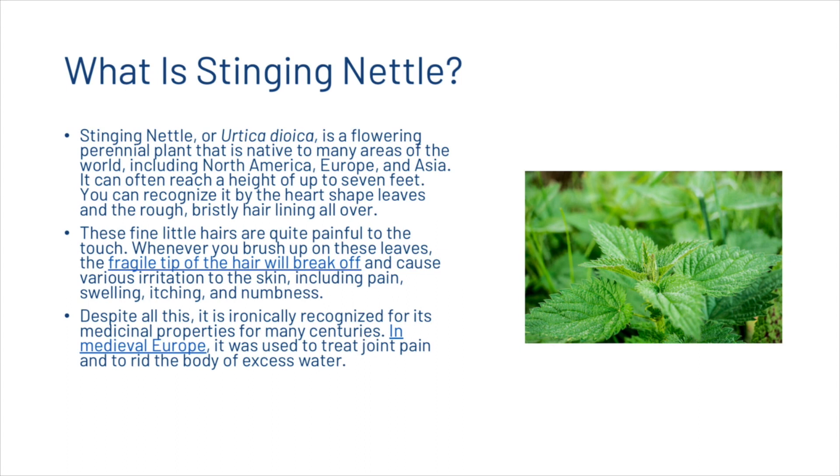What is stinging nettle? Stinging nettle, or Urtica dioica, is a flowering perennial plant that is native to many areas of the world including North America, Europe, and Asia. It can often reach a height of up to seven feet. You can recognize it by the heart-shaped leaves and the rough bristly hair lining all over. These fine little hairs are quite painful to touch.